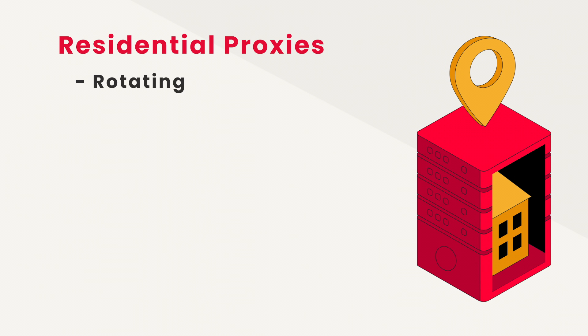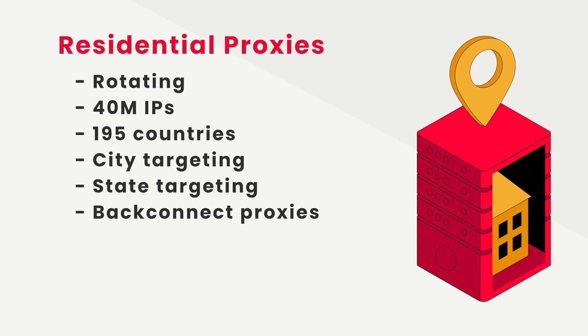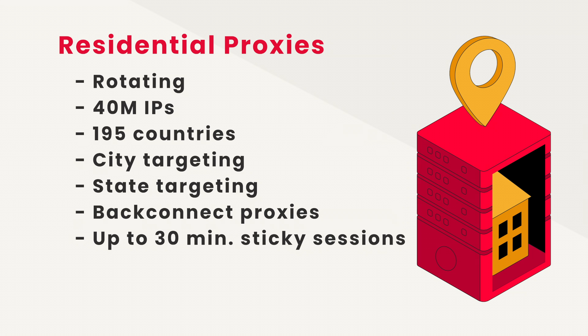The provider's main focus is rotating residential proxies, which include some pretty nice features. By subscribing to any plan, you get access to Smart Proxy's full pool of 40 million IPs, located in 195 countries — so basically everywhere. You can also choose to target all major cities. Smart Proxy just announced a new feature: the ability to target US states. You can rotate IPs automatically on each connection request, or keep the same IP for up to 30 minutes — previously the maximum sticky session was only 10 minutes, so that's quite an improvement.